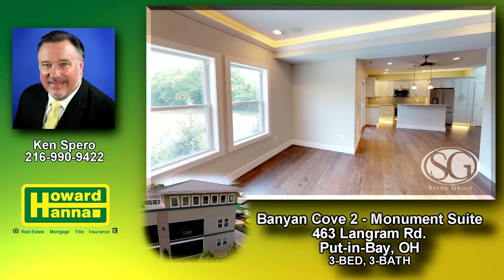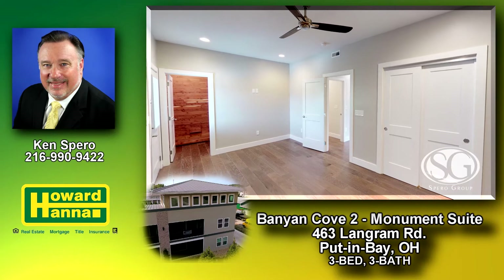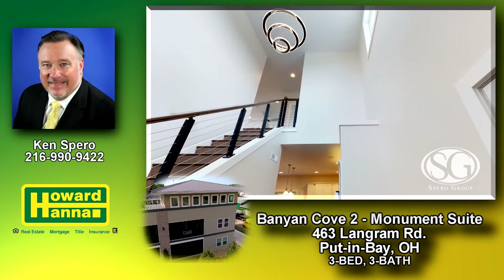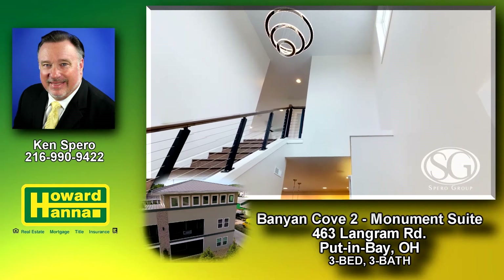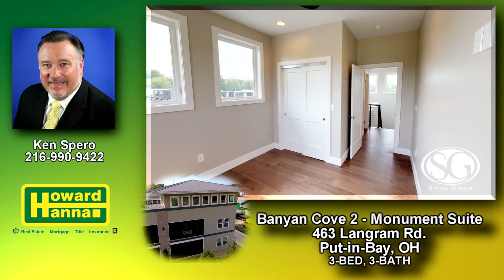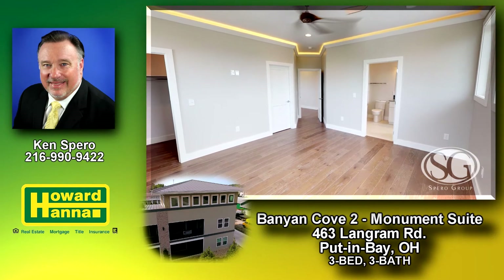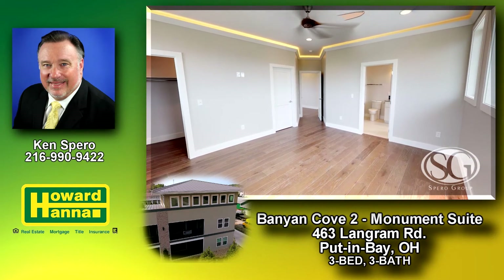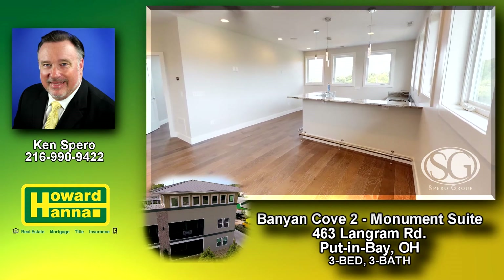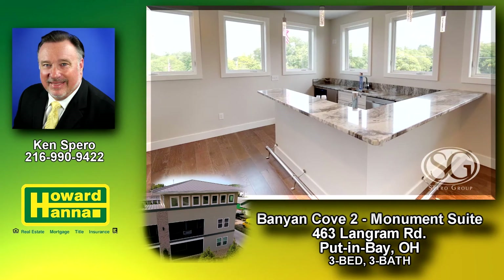The first level includes the kitchen, dining, bedroom and living areas. The second level hosts 2 additional bedrooms and 2 full baths. This is also where you will find an entertainment area featuring a large wet bar with views of the monument.